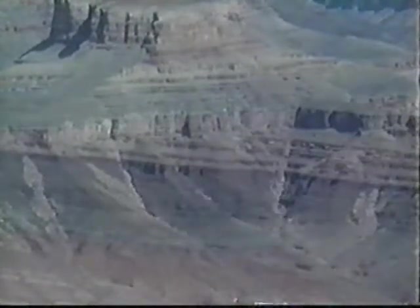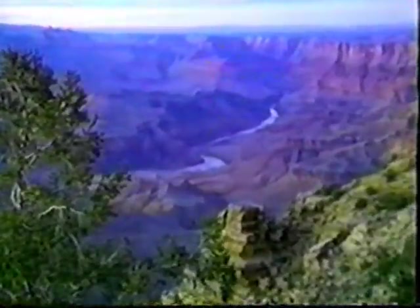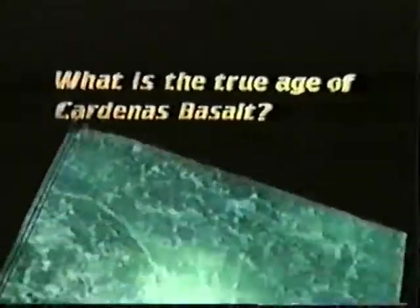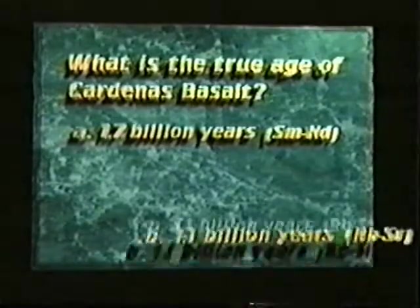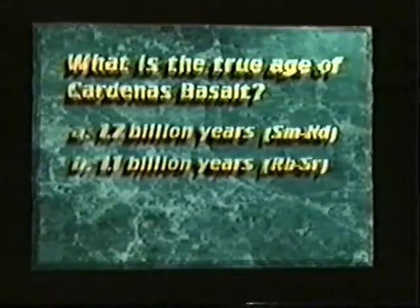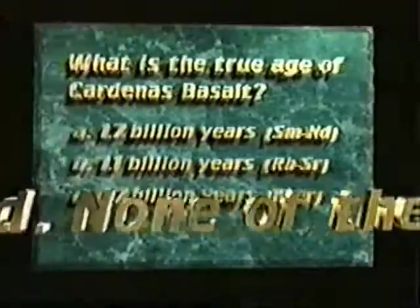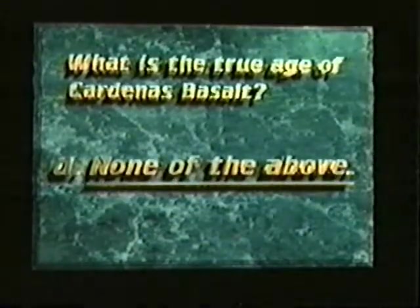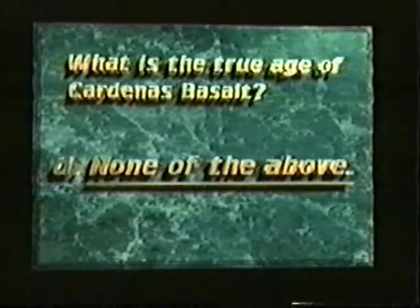The three different radioactive isotope dating methods give three different ages for the Cardenas Basalt. These discordant ages cause us to ask questions. What is the true age of the Cardenas Basalt? Is it A, 1.7 billion years? B, 1.1 billion years? C, 0.7 billion years? Or D, none of the above? Some geologists respond 'none of the above,' and wonder if anyone has successfully dated a Grand Canyon rock using radioactive isotope methods.